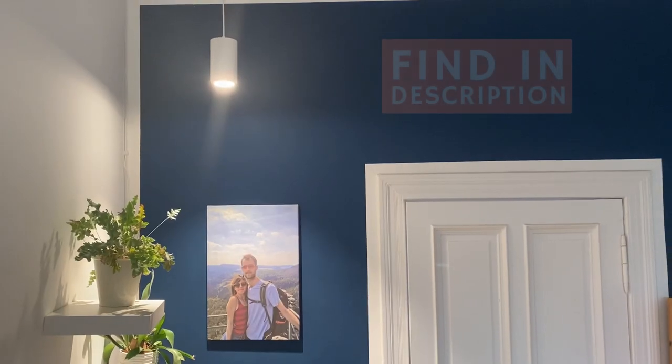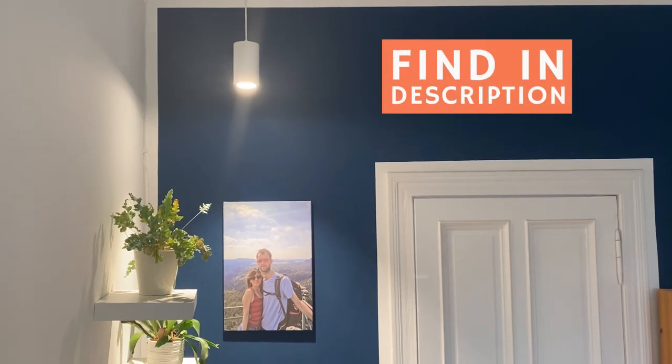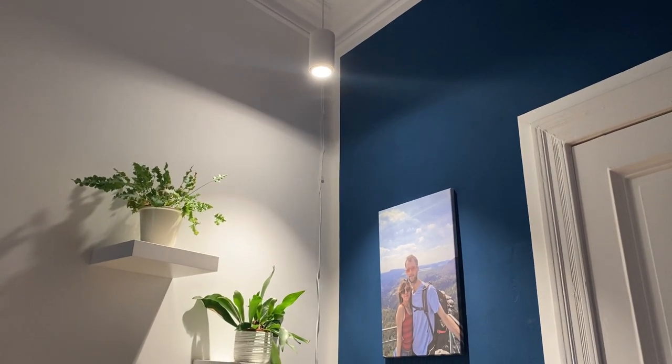One of my favorite grow lights right now is from Soltech Solutions — the Aspect LED grow light. It's really beautiful, kind of like a spotlight fixture, and it's a very good grow light. The quality is amazing, but if you buy it outside of the US it doesn't come with a timer. In the US you can get it with a timer, which is nice. Since I'm in Germany, I got it without a timer. If you really like a grow light and it doesn't come with a timer, it's not a problem — you can always add your own timer.